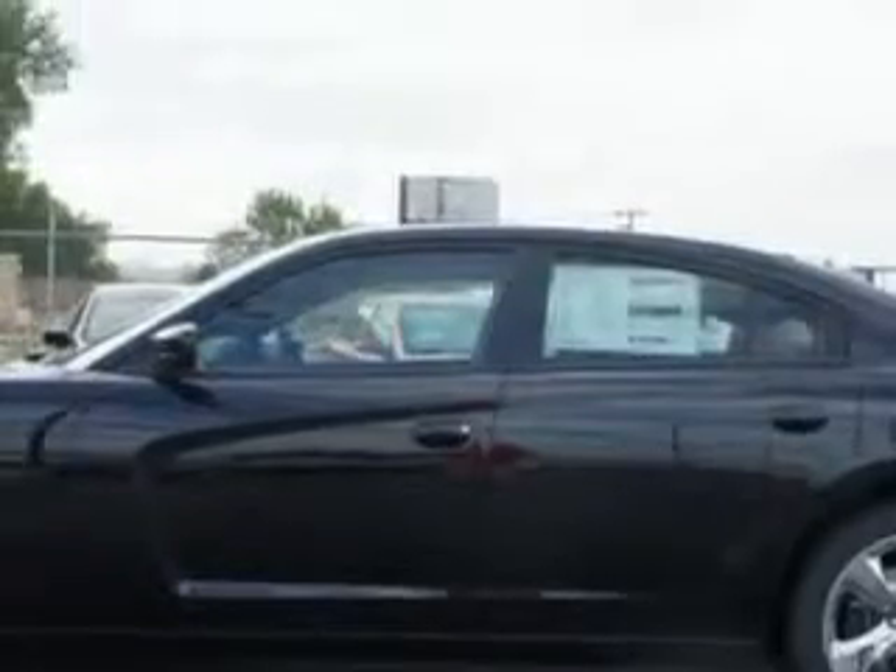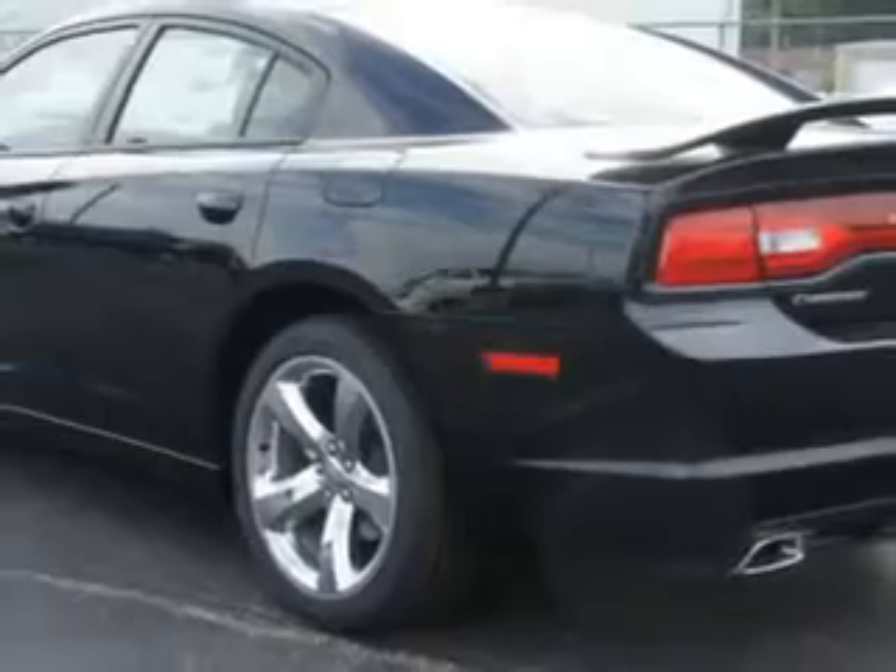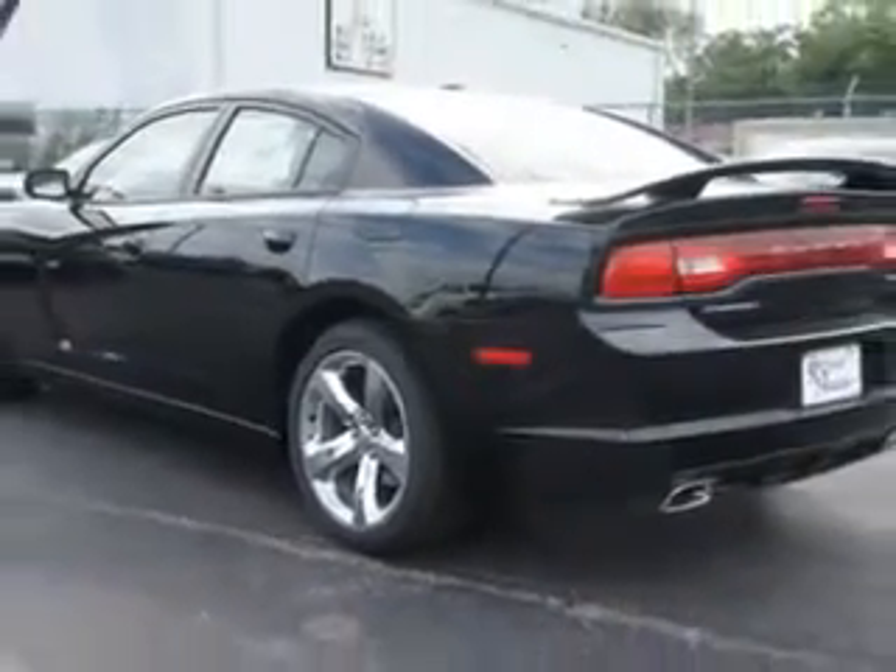halogen headlights, iPod and iPhone integration, external memory integration, auto-dimming rearview mirror with microphone, remote power windows, cooled beverage holders, heated beverage holders, ambient lighting, electronic stability control, and illuminated beverage holders.